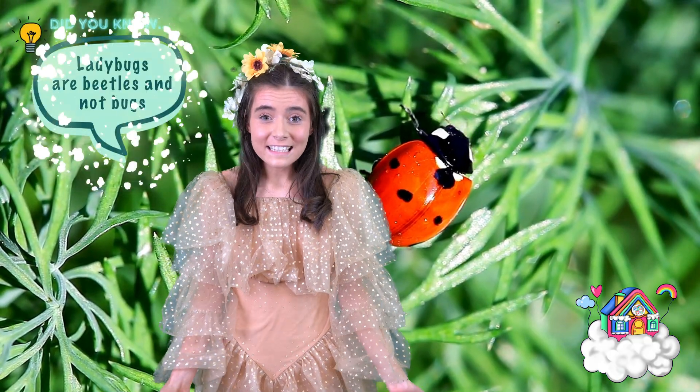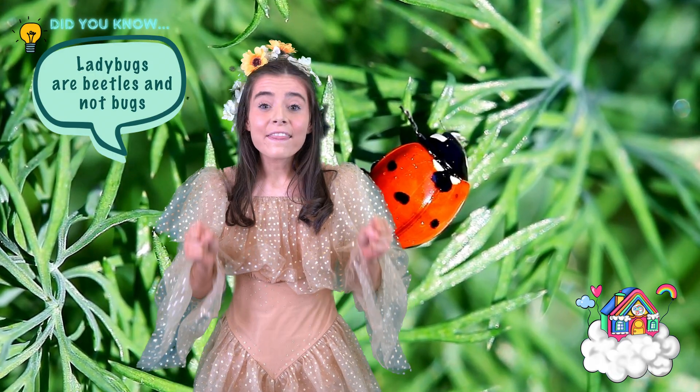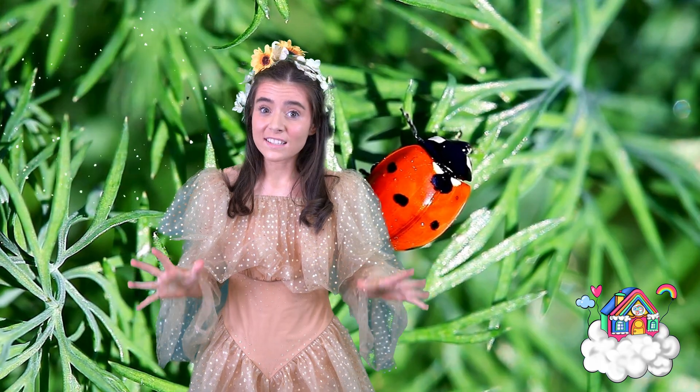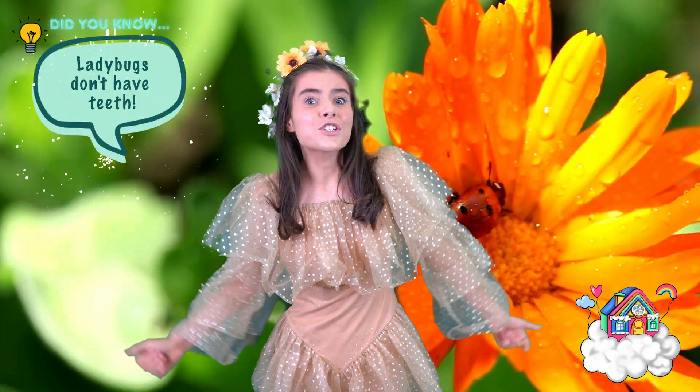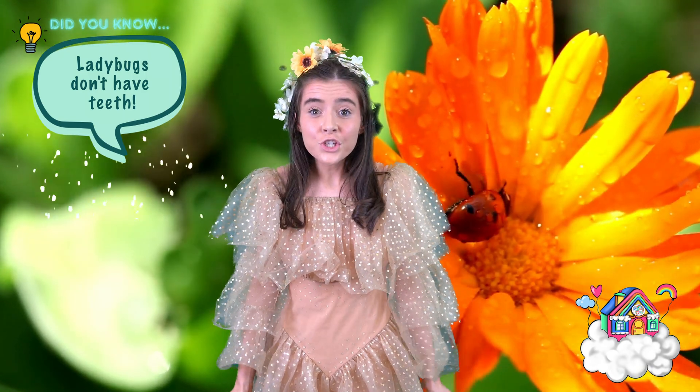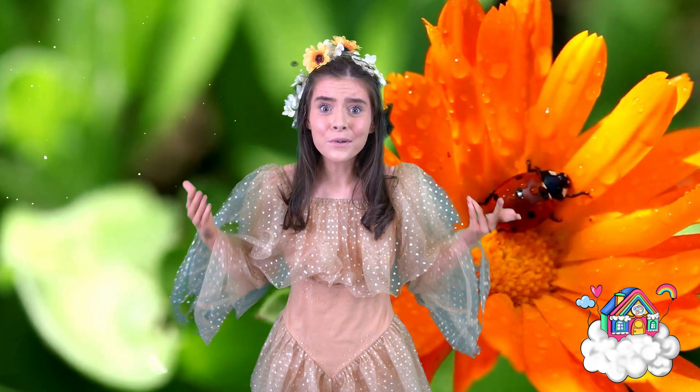Did you know that ladybugs are actually classed as beetles and not bugs, and their colours are usually a warning sign to predators? Dream Team Kids, here's a super fun fact for you — did you know that ladybugs don't actually have teeth? How cool is that?